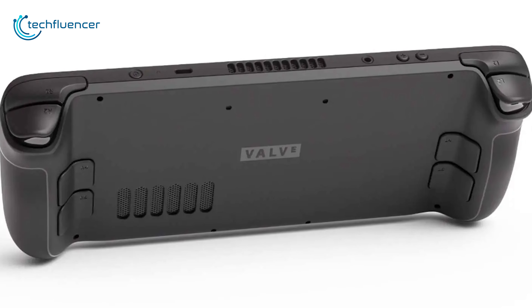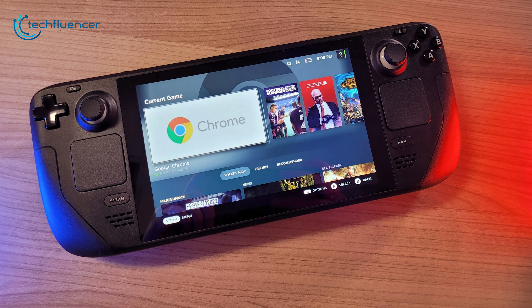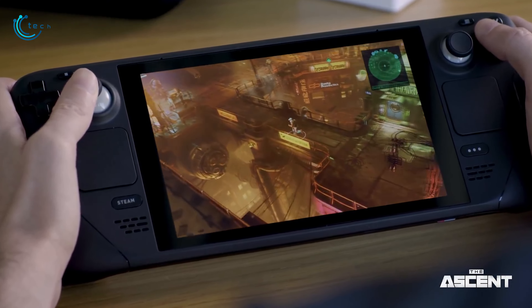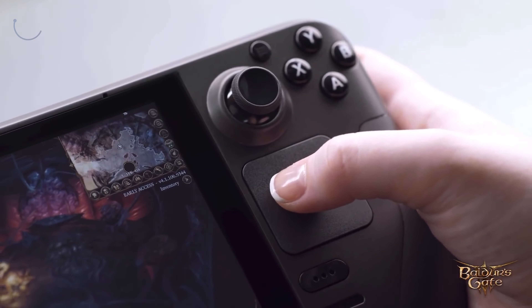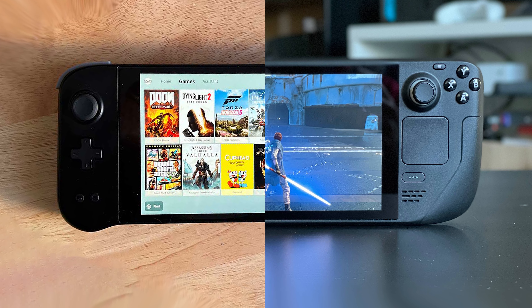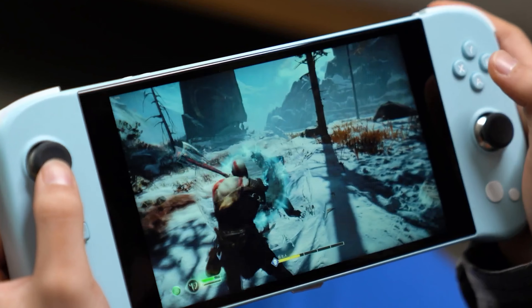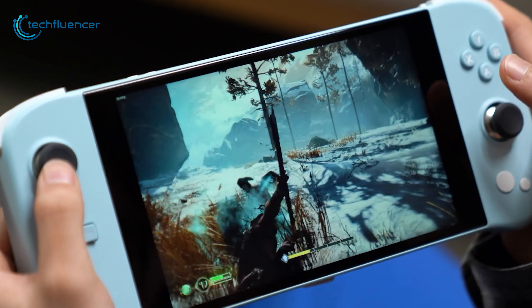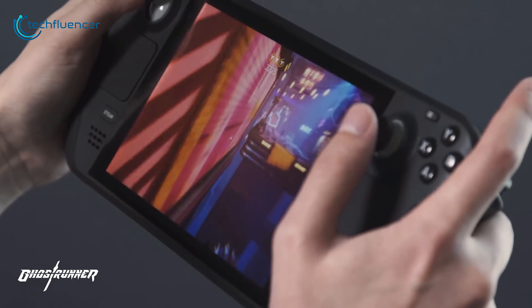On the other hand, Steam Deck has less weight than the Aya Neo Next Pro, at only 669 grams. Even though it comes in a bulky shape, it does have a really comfortable grip on the back. Officially, Steam Deck is available in black, but you can always customize it later using custom skins. The four remap buttons at the back are also very useful for additional control in certain games, and the natural placement of both analog sticks and D-pad buttons are positioned perfectly for long gaming sessions. Both the left and right panel also come with additional trackpads.